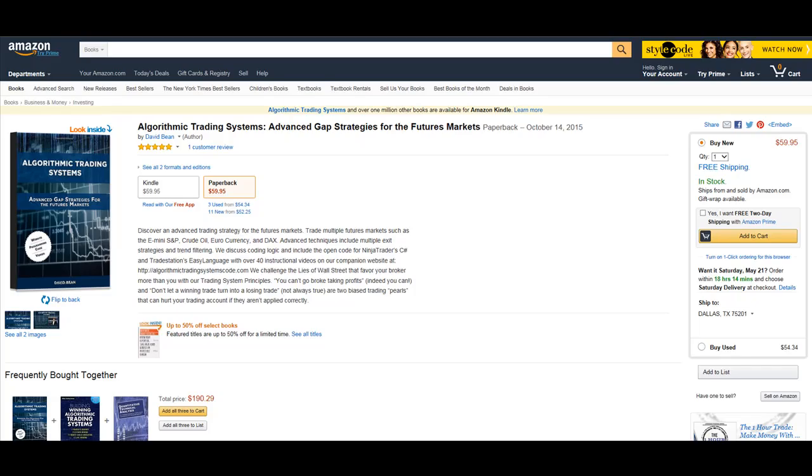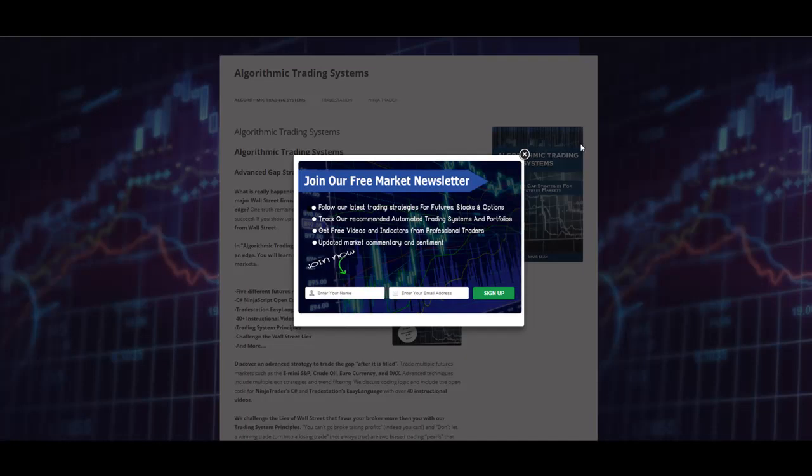The benefit of this book is you get open code. Most strategies out there are just indicators you have to interpret, but these are actual automated trading systems with specific buy and sell rules, and there's open code for TradeStation that also works in MultiCharts and NinjaTrader. Usually a monthly lease price is $50, but for $59.95 you get several strategies with open code that you can download from the companion website, algorithmictradingsystemscode.com.